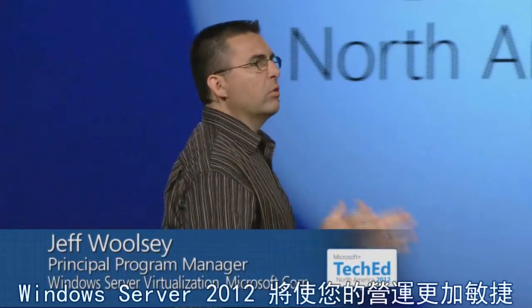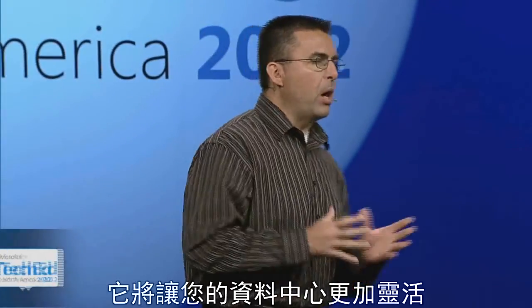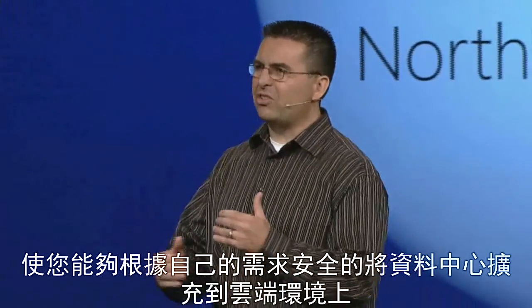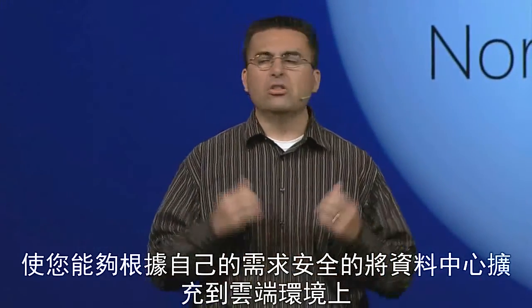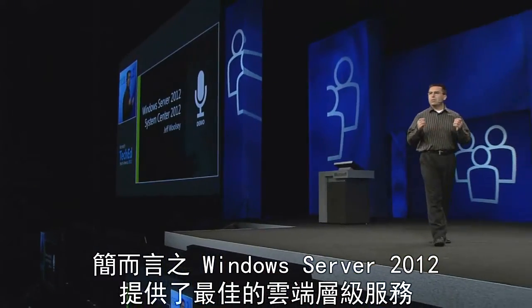This is a big, exciting show. Windows Server 2012 is about making your business more agile. It's about making your data center more flexible and providing you the ability to extend your data center to the cloud securely on your terms. Quite simply, Windows Server 2012 is about providing the best cloud OS.